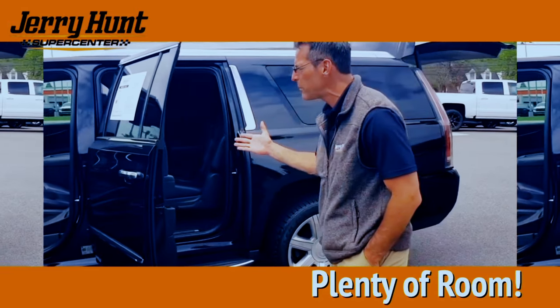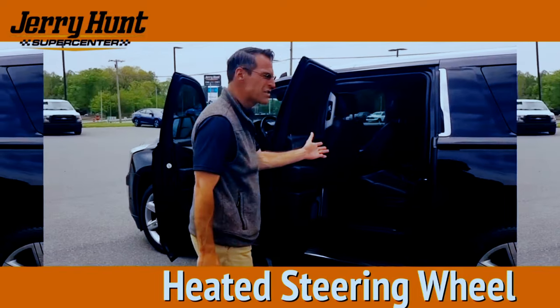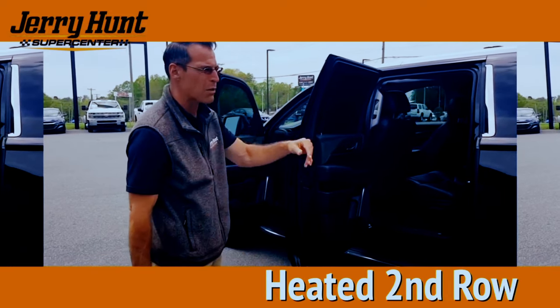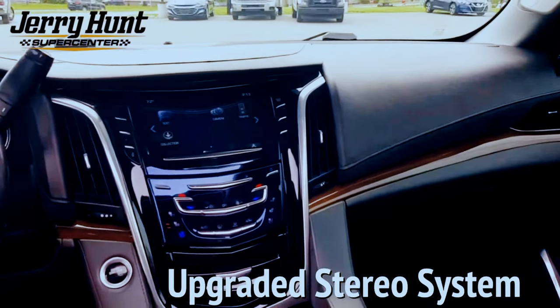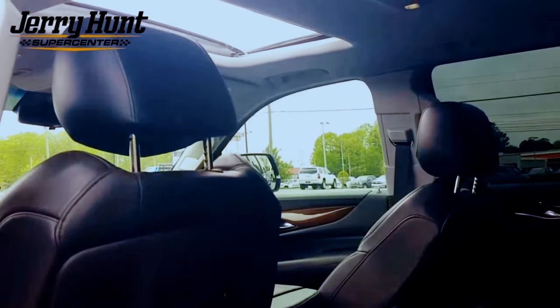You've got room for the whole family. Heated and air conditioned front seats, heated steering wheel, heated second row, room for everybody, power flip and fold. We've got a Bose upgraded stereo system. You've got great wheels on it. Automatic start. This is everything that you could ever want.